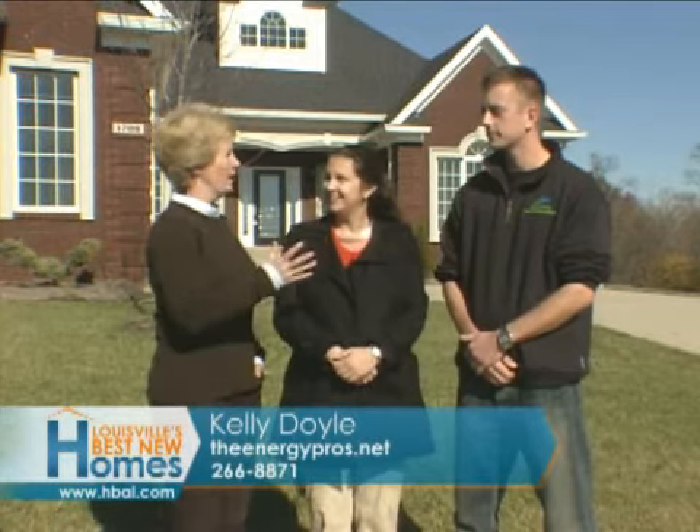Kelly Doyle of the Energy Pros and Eric George of Building Performance talk to us a little bit about green and energy savings. Kelly, you keep bringing these guys on to save us money. That's right — we've got great sponsors and Eric is one of our energy raters in the group. What is energy rating? Tell us what you did in this Jack Band home in Miramont.